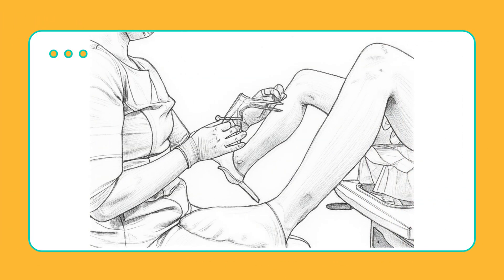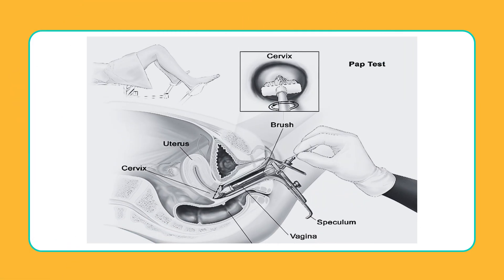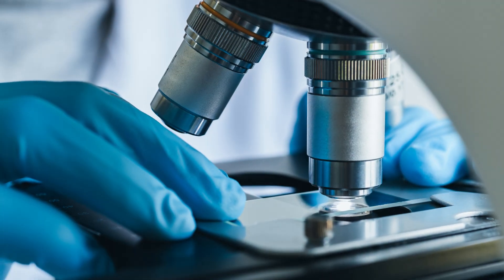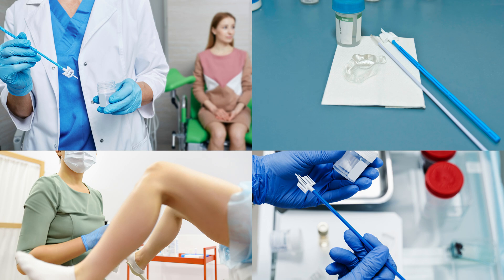Here's what happens during the test. You'll lie down on an exam table, usually with your feet in supports. The doctor inserts a small device called a speculum into the vagina. This holds the walls open so they can see the cervix. Using a tiny brush or spatula, they gently collect some cells from the surface of the cervix. These cells are preserved and sent to a lab, where specialists check them under a microscope. The whole thing takes just a few minutes. You might feel pressure or mild discomfort, but it shouldn't be painful. For most women, the most awkward part is simply the position, not the procedure itself.